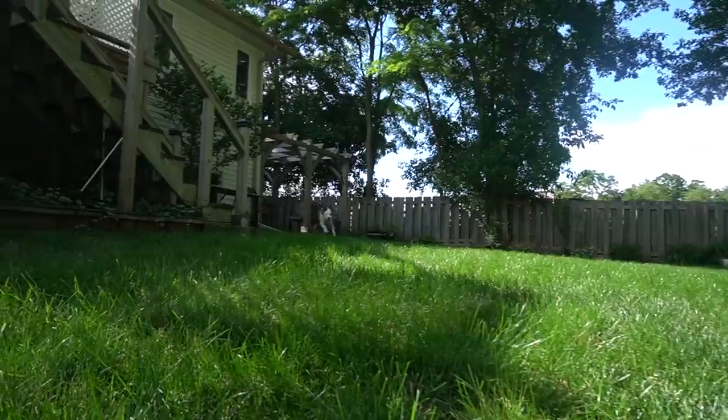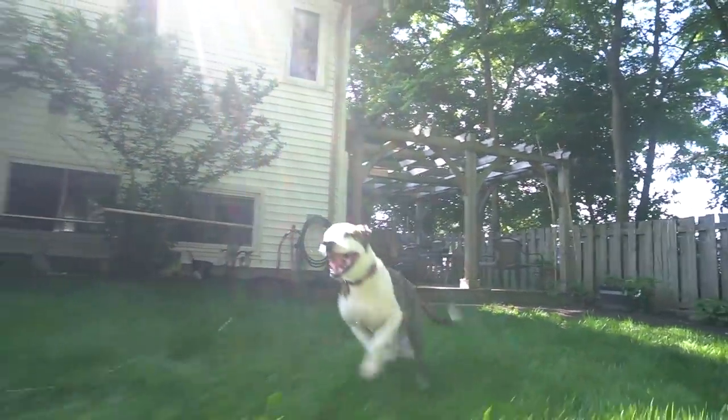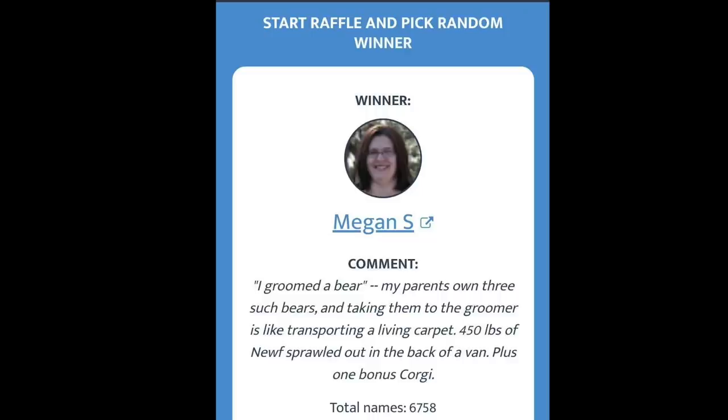I just want to take a moment to thank you all for far exceeding my expectations on my fundraiser. If you'd like to donate to Dogs in Need, the link is in my description. Let me know in the comments what questions you have for me, and the most asked questions will be answered in a Q&A video coming up soon. Congratulations to Megan S. — please follow the instructions in the description to claim your prize.